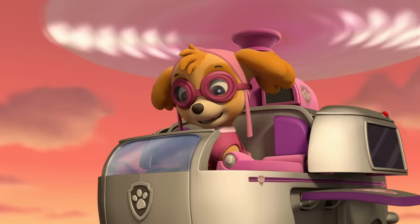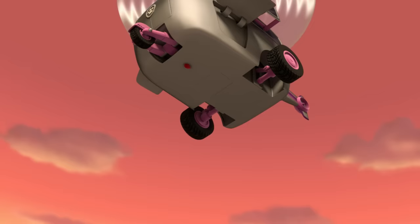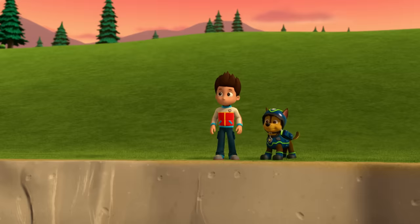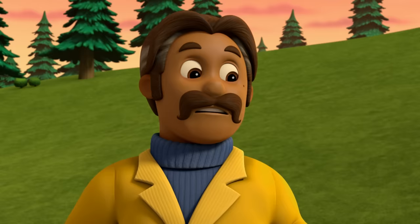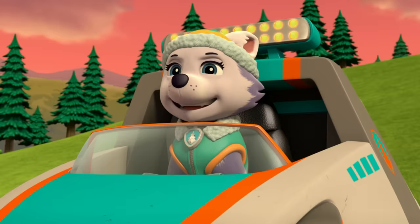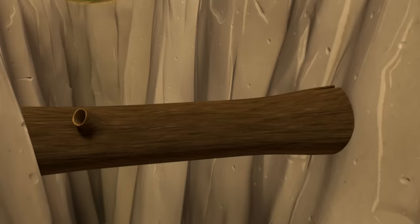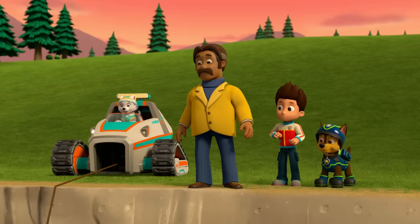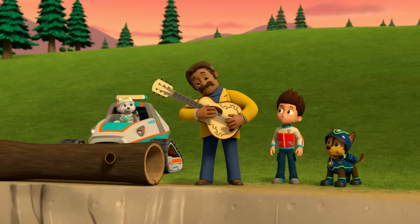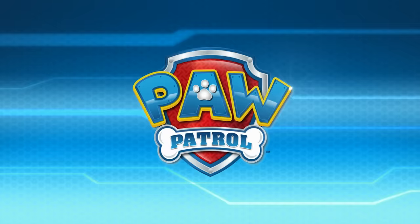Help! Did someone call for a lift? Harness! Are you okay, Gustavo? I'm fine, thanks to Skye, but my guitar is still stuck in that log. Not for long. Grapple! You're safe. Thank you, Paw Patrol.